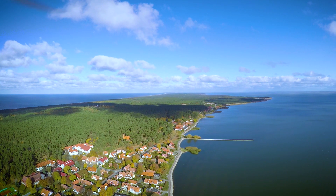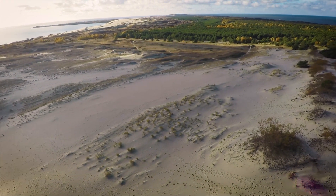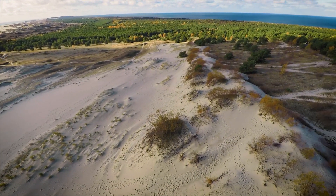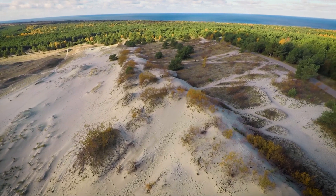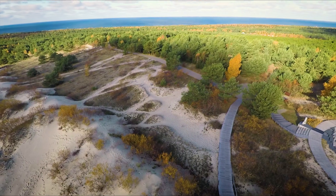The Curonian Spit is known as the pearl of the Baltic Sea. The 98 km stripe of drifting sand dunes — 52 km of which is in Lithuania — washed by the Baltic Sea on the west and the Curonian Lagoon waters from the east, is a wonderful joint creation of nature and human efforts.